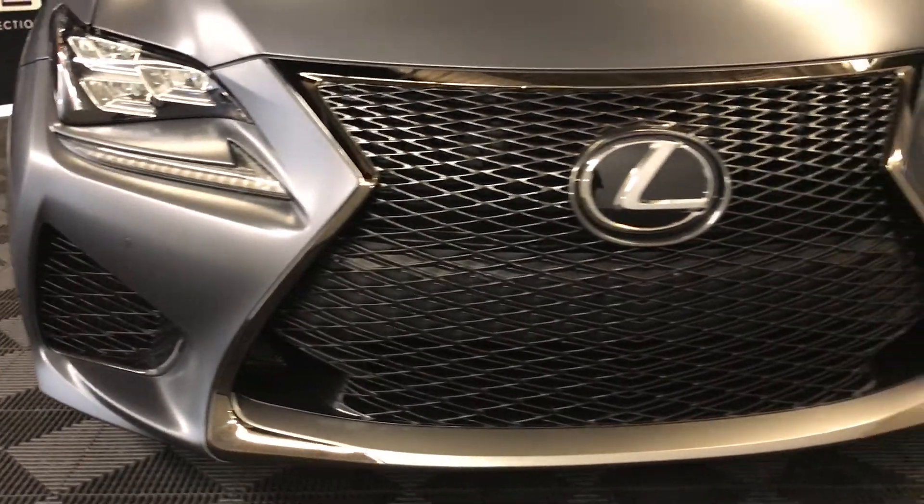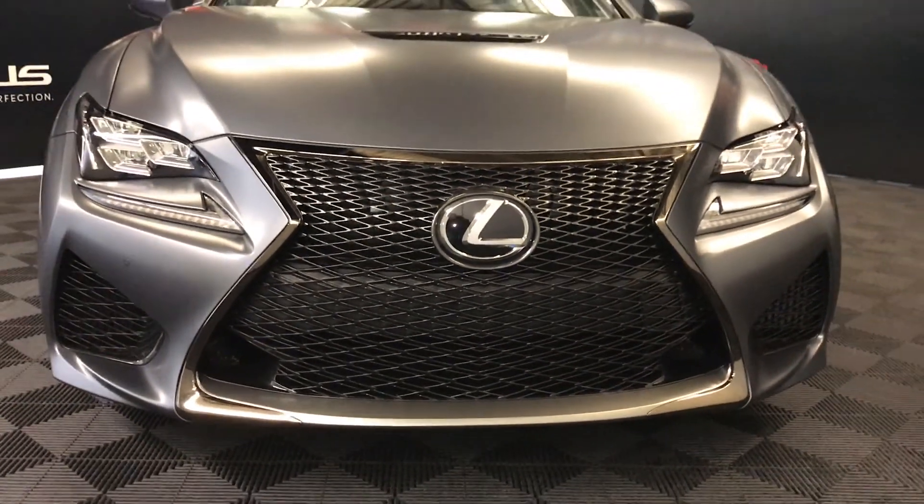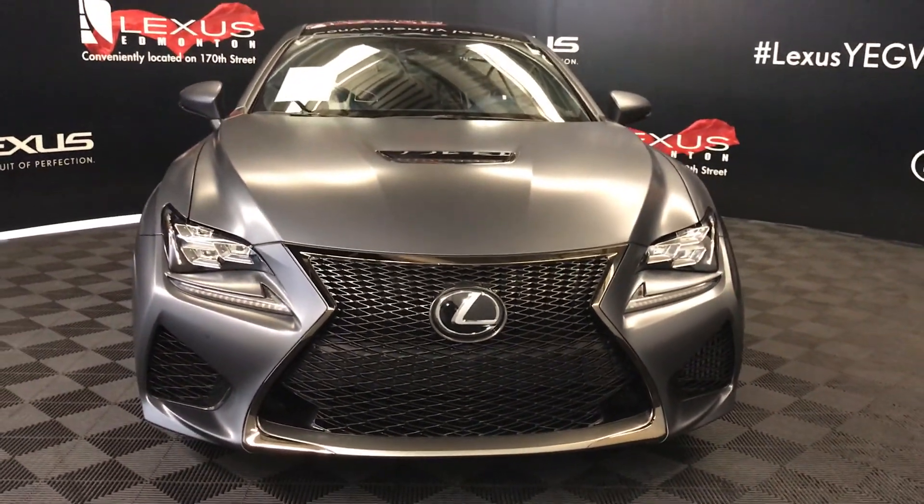So come on down to Lexus of Edmonton and check out the 10th Anniversary 2019 RCF.